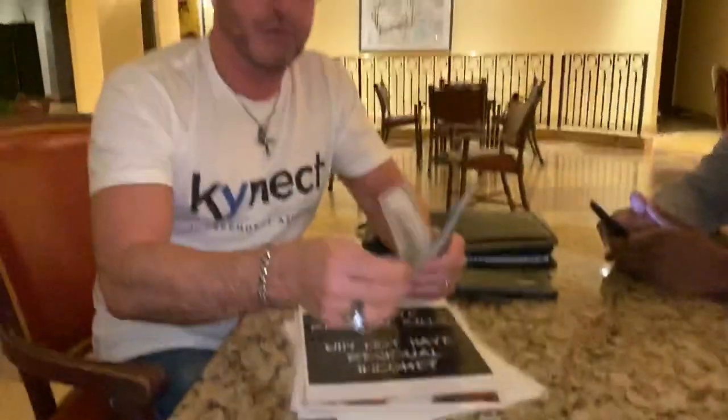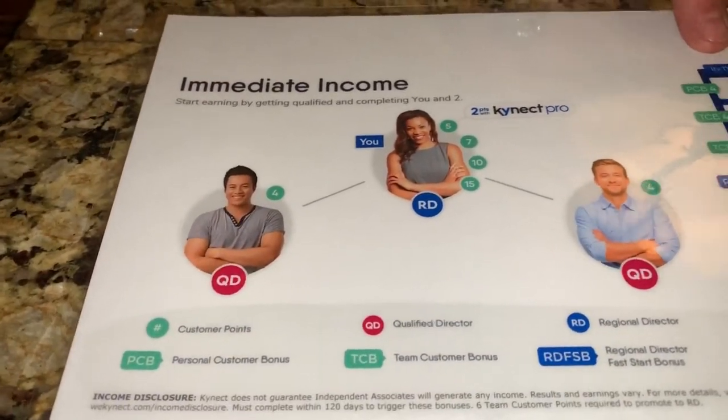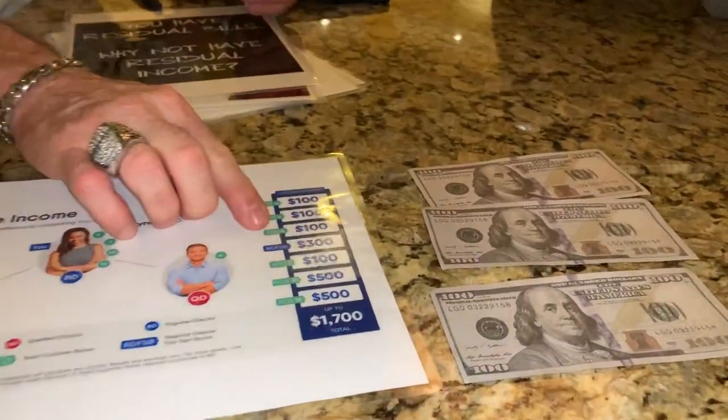A new person comes in — Jonathan just came in — and when he gets four customer points, any new associate that comes in and gets four customer points, they get the $100. Then you go out and bring in two business partners, and that's the minimum required: two business partners. When they get their four customer points, there's $100 for each one because you brought them in.